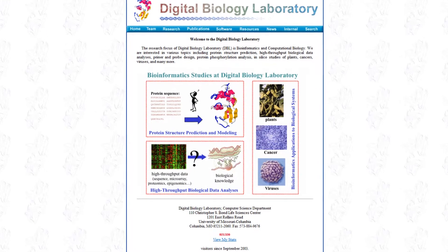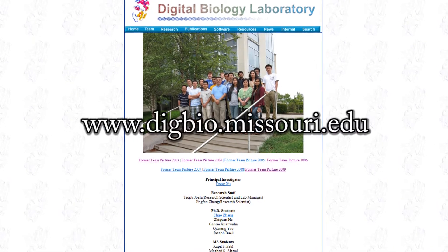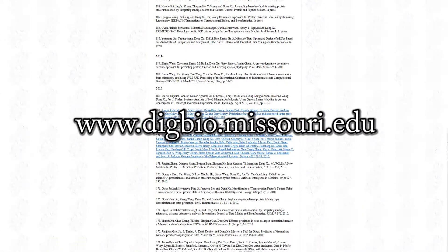For more information about the Digital Biology Lab, you can visit the lab website at digbio.missouri.edu.